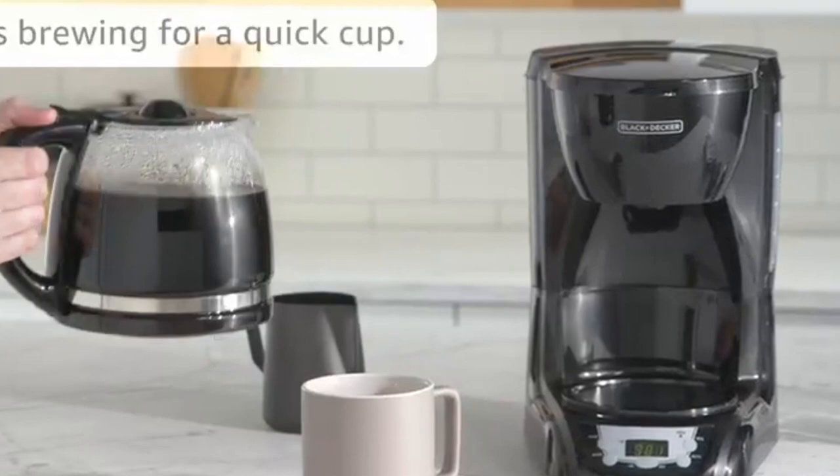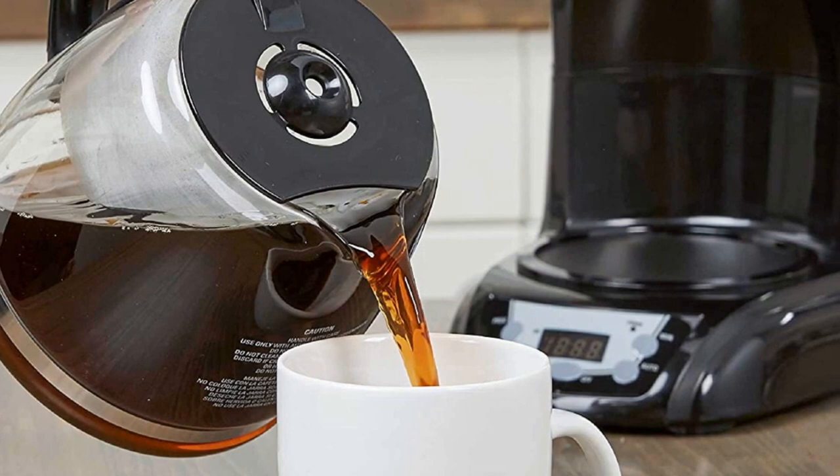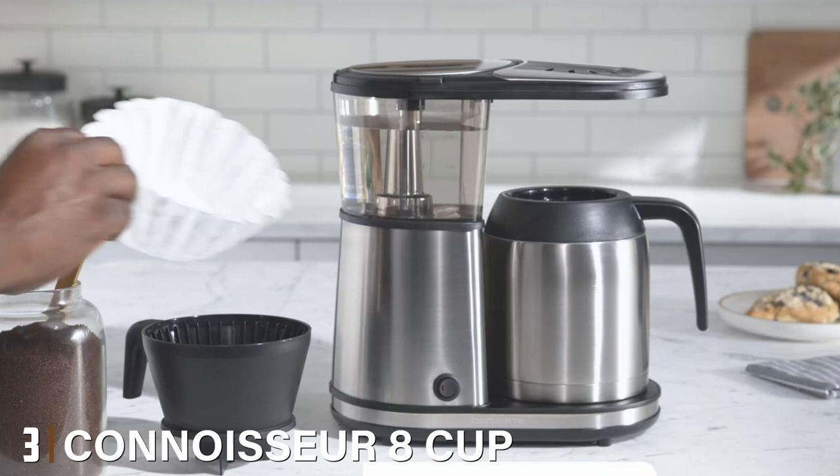It has a digital display and a 24-hour auto-brew feature to wake up to steaming hot coffee. You can also quickly snag a first cup with its sneak-a-cup feature that temporarily stops the flow of coffee to pour some into a cup without making a mess.